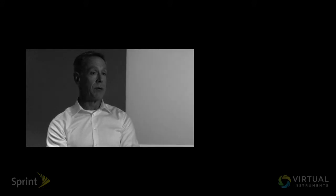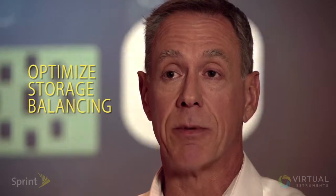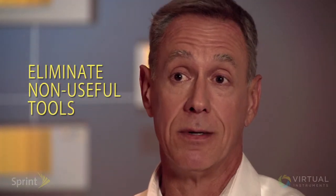With VirtualWisdom, we've been able to see cost benefits in three areas primarily. First, in terms of optimizing storage balancing — meaning where we put storage, whether secondary, tertiary, or primary — and essentially we've been able to put storage in the most economical place while still ensuring the application is getting the performance it requires. Secondly, we've been able to manage and actually increase storage utilization to continue getting those benefits associated with high storage utilization. And thirdly, we've been able to eliminate other higher-priced tools that only gave us limited insight, by virtue of the totality of the insights that VirtualWisdom gives us.